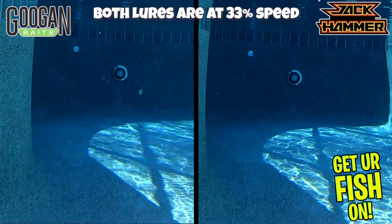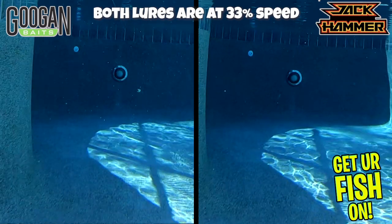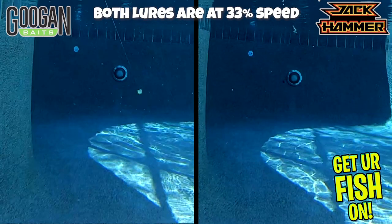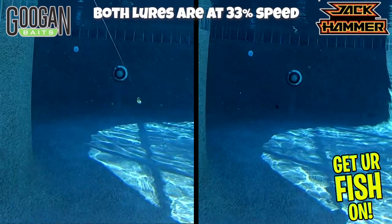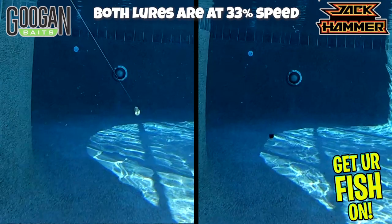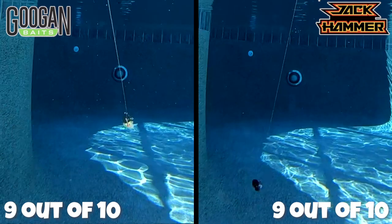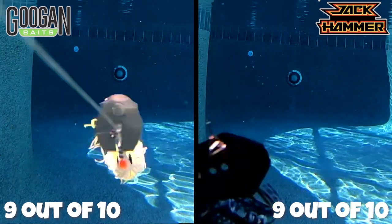Next is the action of the bait. Both have great action with a trailer. The Jackhammer has a tighter wobble and moves faster side to side, while the Clickbait has a wider range of wobble but still works. This comes down to personal preference, so both get a 9. Side note: both need a trailer to work properly — in this case I use the Smash Tech Blade Aid.